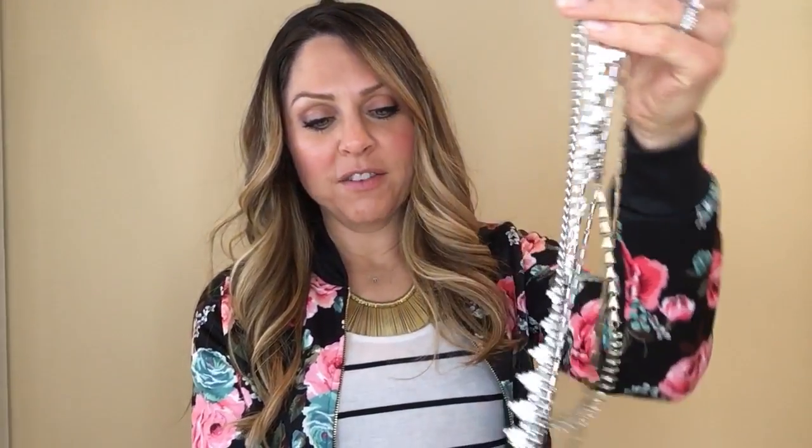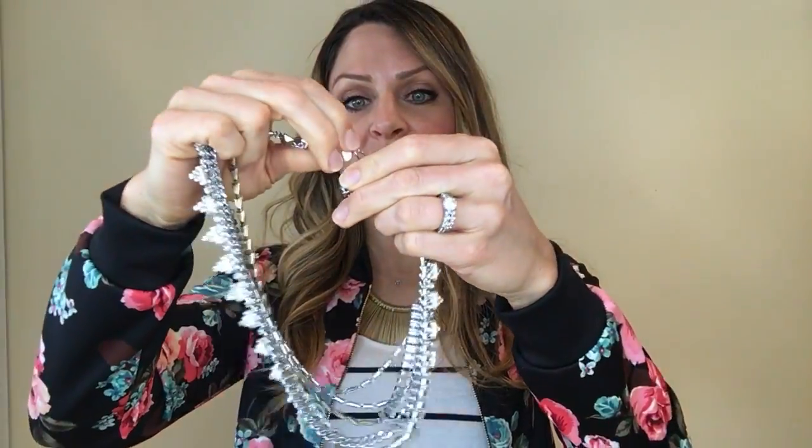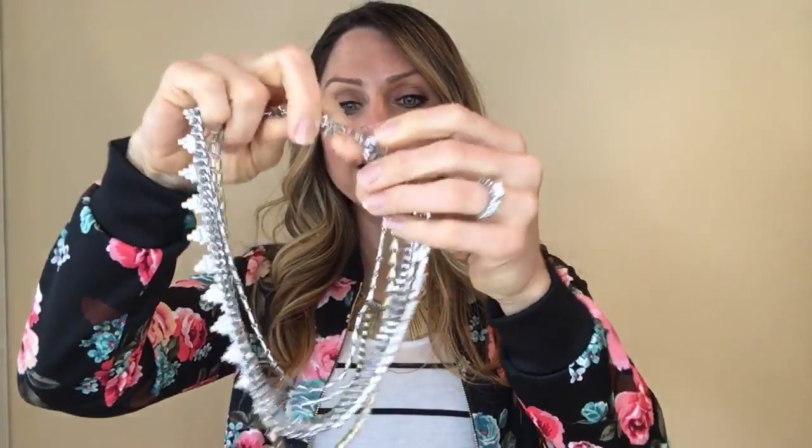One more thing I wanted to show you is the Sutton. If you are familiar with Stella and Dot, you know that 40% of our line is versatile, and here's the Sutton. This beautiful necklace can be worn five different ways.